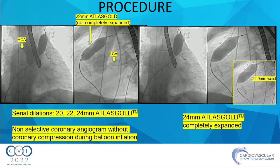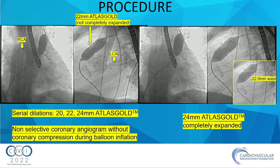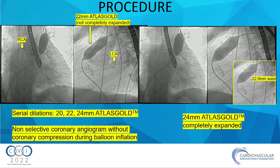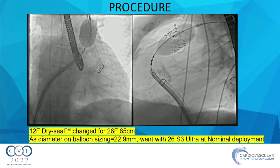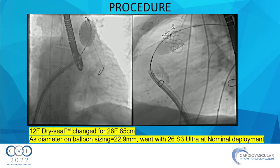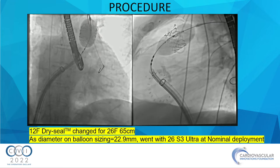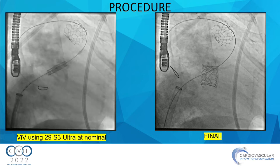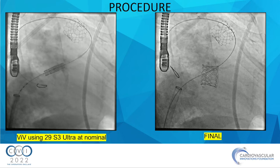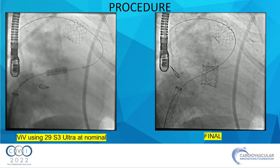We also performed non-selective angiography of the aortic root to confirm the coronaries weren't being compromised during balloon inflation. As the waist gave way at 24 mm with an Atlas Gold, we decided to go ahead with a 26 Sapien in that position. We swapped our 12 French dry seal for a long 65, 26 French dry seal, and using biplane angiography, positioned and deployed a 26 S3 Ultra at nominal inflation. We then came back with the same wire and did valve-in-valve with a 29 S3 in the tricuspid position.